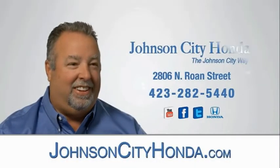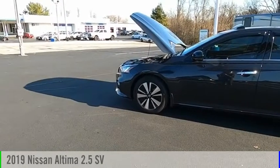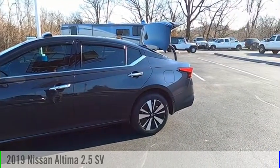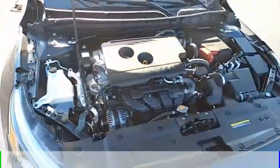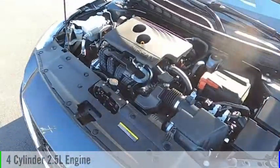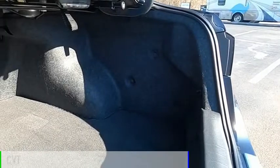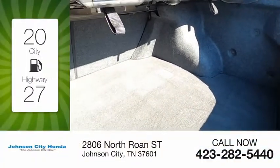Johnson City Honda is pleased to show you the 2019 Altima. This vehicle is powered by an all-wheel drive four-cylinder 2.5 liter engine and comes with a continuously variable transmission, offering great fuel efficiency that saves you money by requiring fewer trips to the gas station.